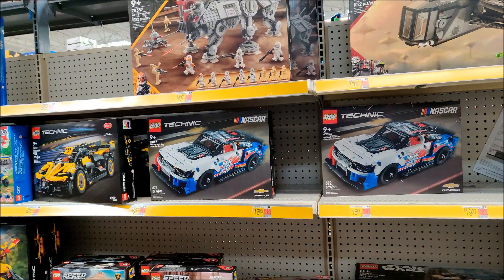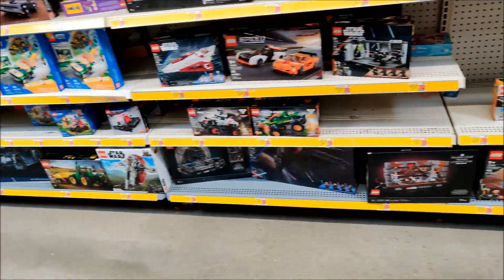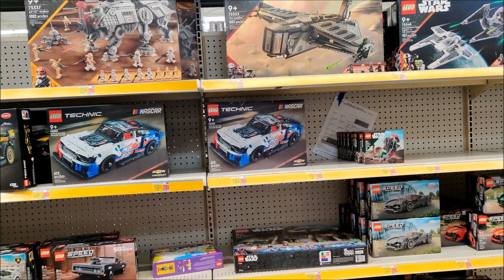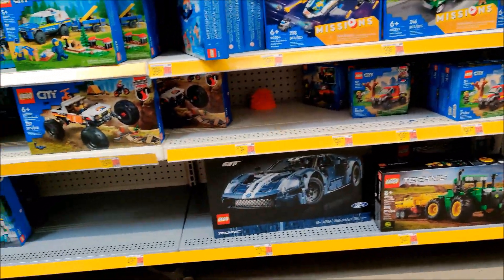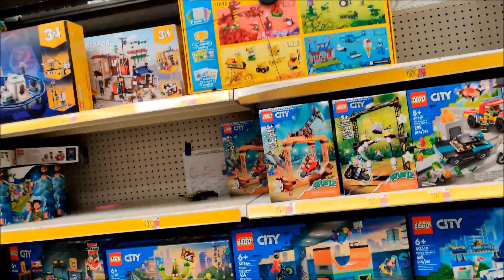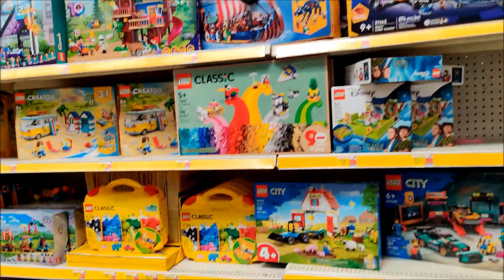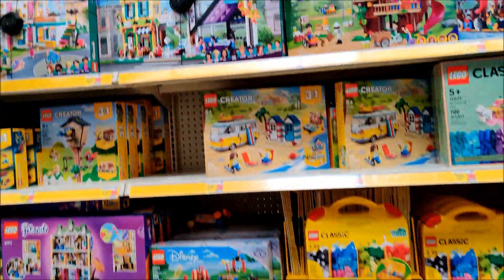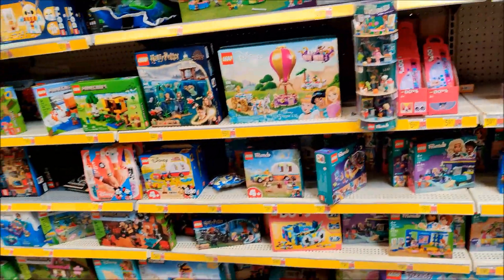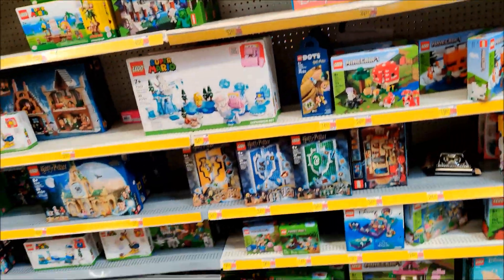It doesn't appear to be in the right spot, so I don't know how much it costs. I'm going to have to make some decisions on a Lego set, so we may come back to this. Those city sets look so much fun, but I try to keep it all in the Star Wars universe if I can — unless there's a good deal, then I may pick up a set that's not Star Wars.